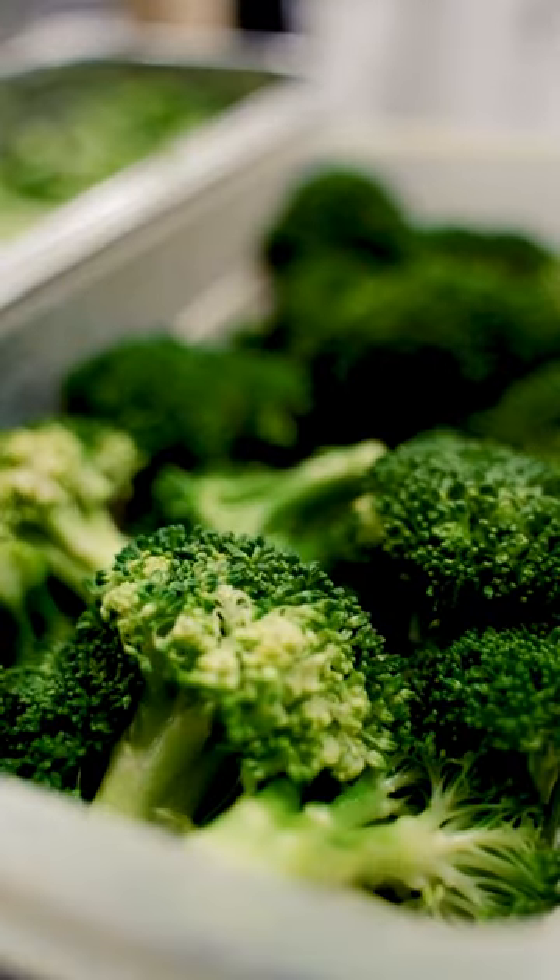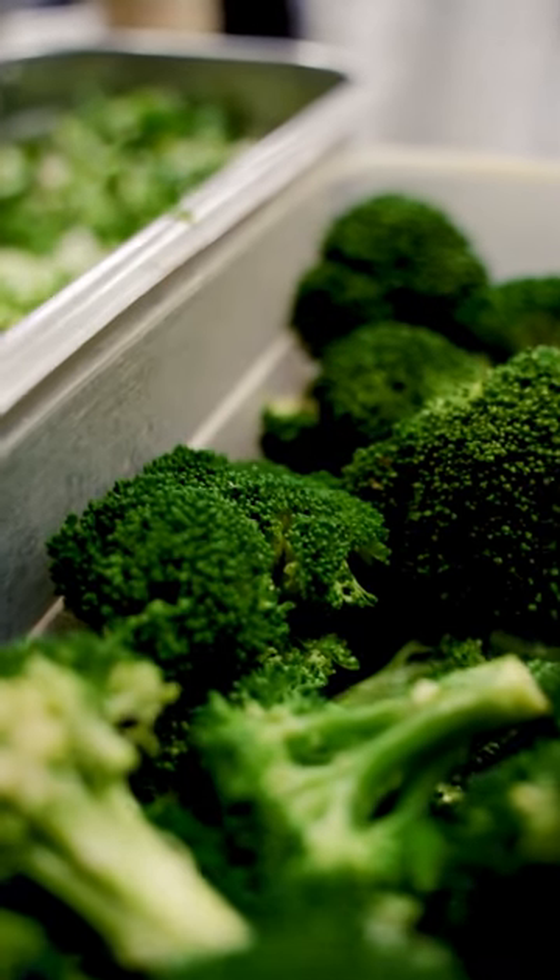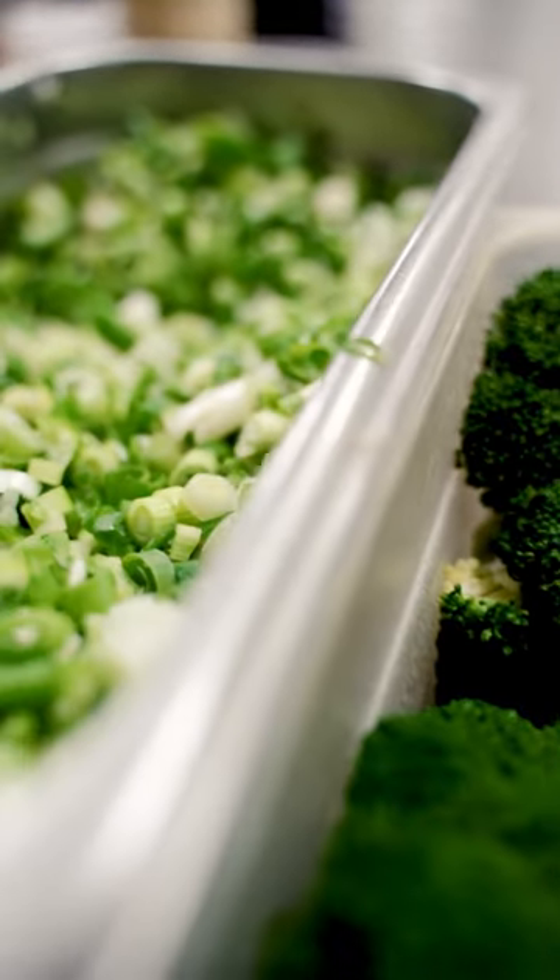2. Broccoli: Broccoli is a great source of vitamins A, C, and E, as well as fiber and many other antioxidants.